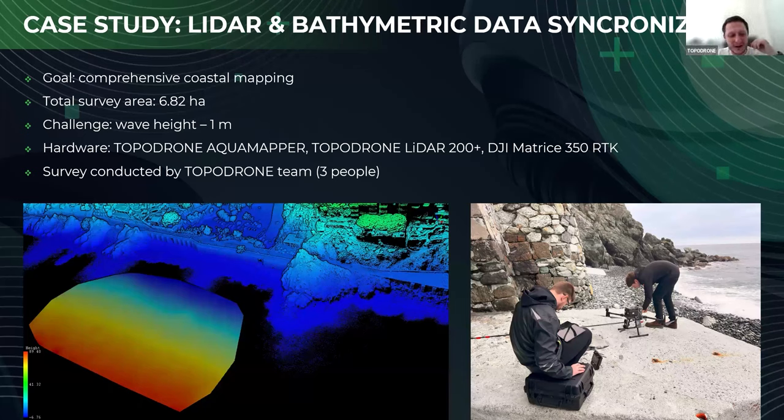Hi everybody. As my colleague already mentioned, we went to Italy, Baye del Corvo Beach near Genova City, to perform a whole new level of bathymetry and LiDAR survey in the coastal waters. The goal was comprehensive coastal mapping with a total survey area of 6.82 hectares. The challenge was that when we arrived at the seashore, the wave altitude was way higher than we expected and higher than Topodron recommends to clients — but still we started the survey right away.